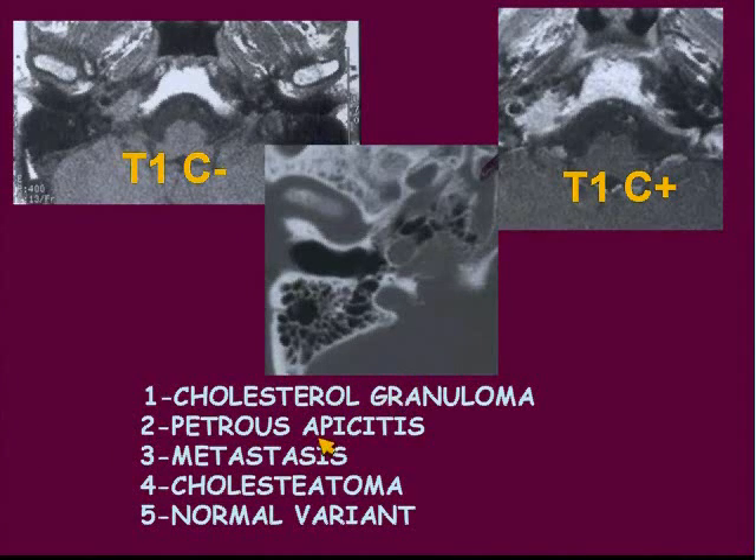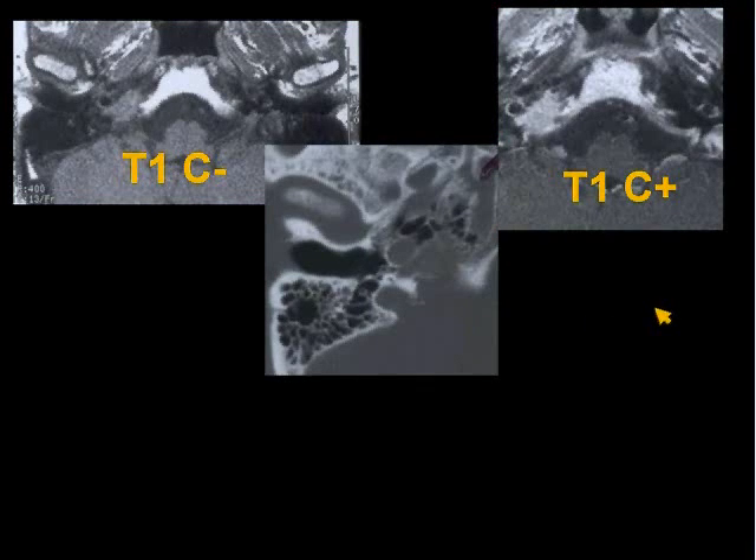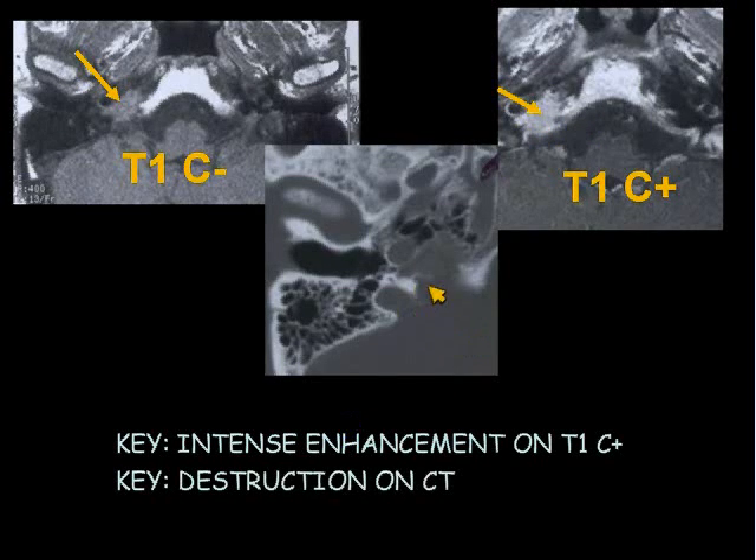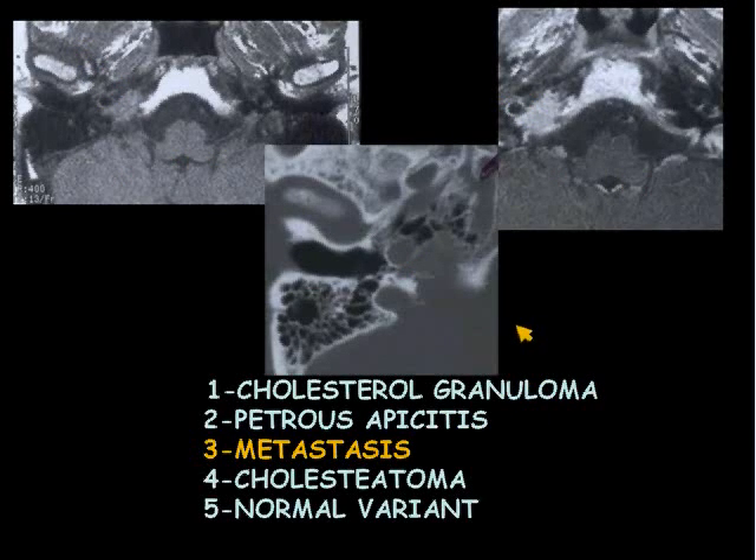Is this a cholesterol granuloma, petrous apisitis, metastasis, cholesteatoma, or normal variant? I actually missed this case — I've never admitted that before when I've shown it, but I did. Came across on the view box and I blew by it. Here we have pre- and post-contrast T1s and the axial CT. The key here is the intense enhancement — you see pre-contrast and post-contrast — and destruction on CT. The diagnosis is metastasis.